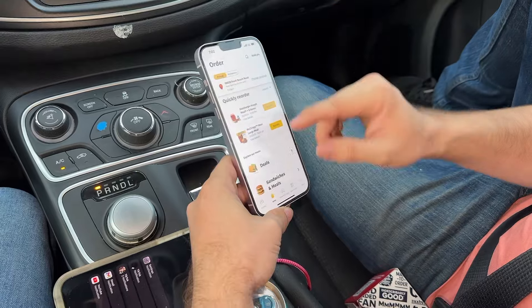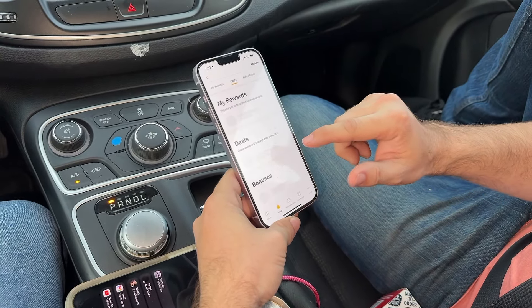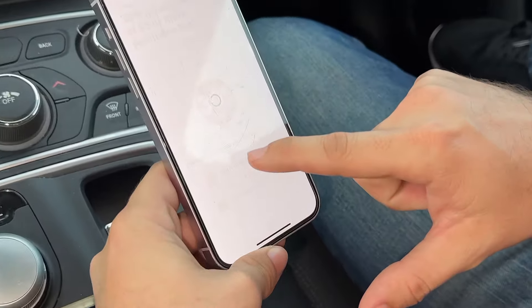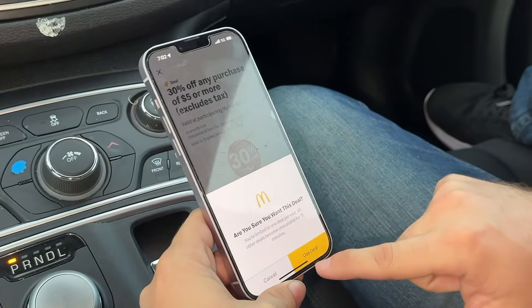They're just showing up all over the place. So what you want to do, you want to go to deals. Today they got 30% off anything over $5. We want to add that. That's actually pretty cool — normally it only gets you $20.